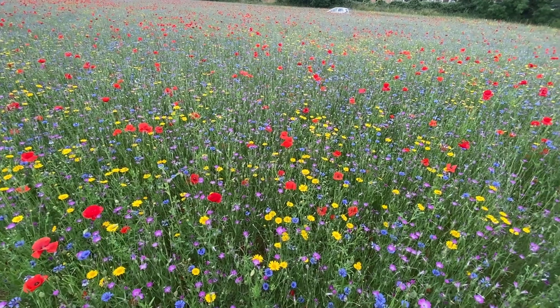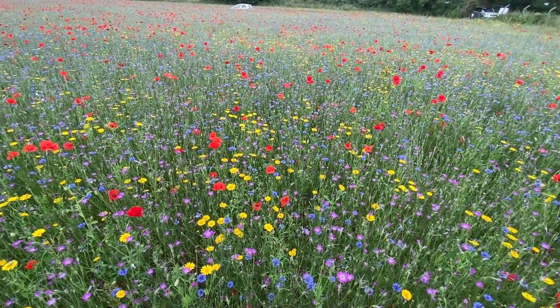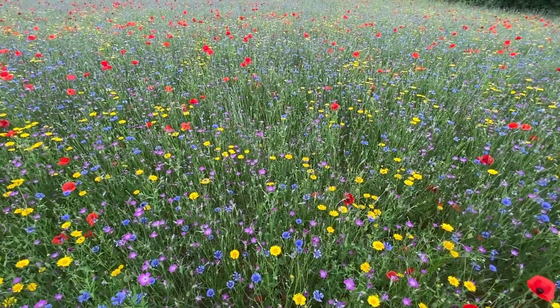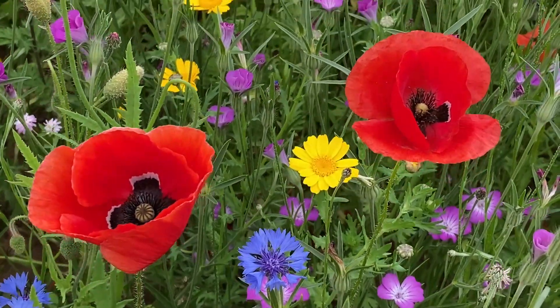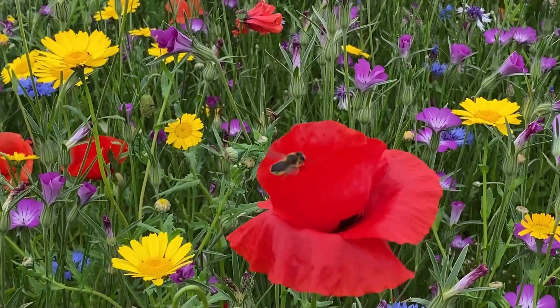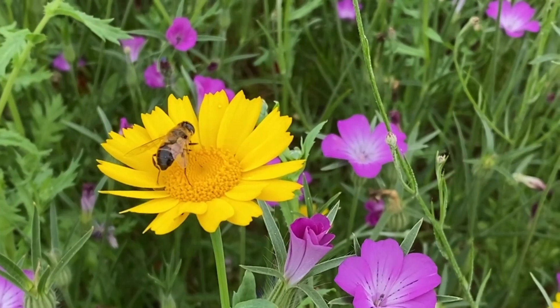I finally got Ian to pose with me for a selfie before we left the confetti fields. In addition to the delphinium fields being grown for confetti, they also have some lovely wildflower fields here in Wick. I loved seeing the brilliant orangey-red poppies and the happy bees buzzing around between the flowers.